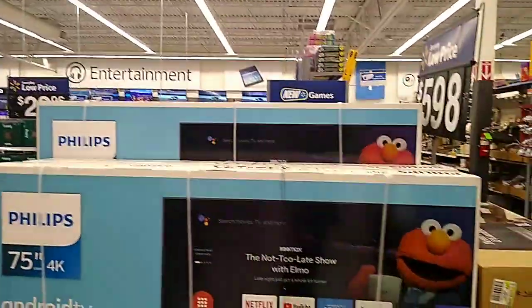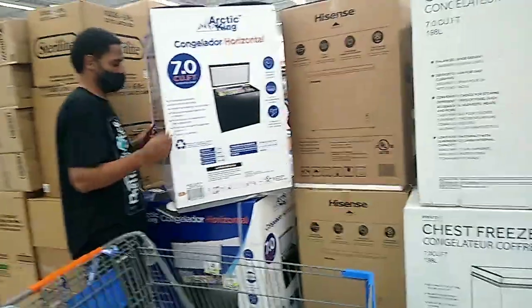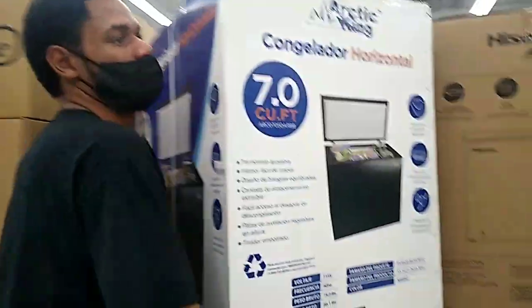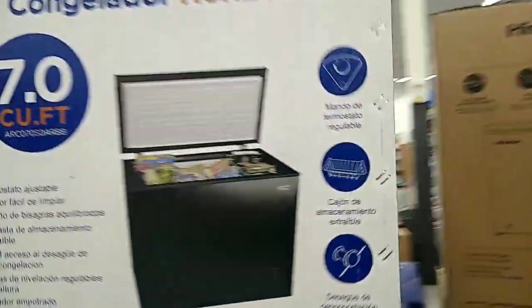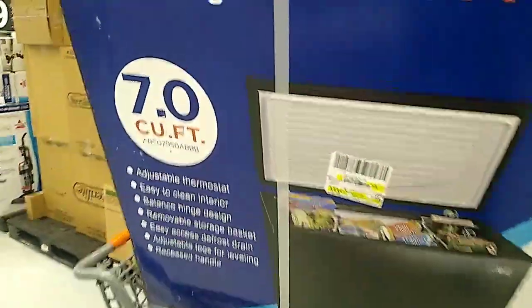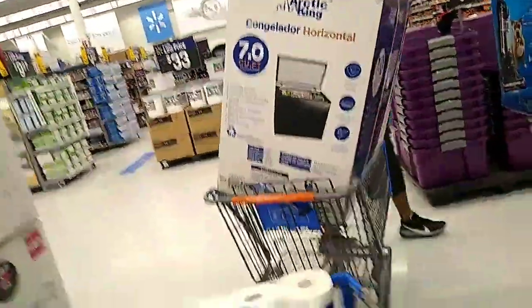Should I get me another TV? It's $600 — nope. I'm about to buy me a defreezer. How much is the defreezer? $200. You knocked the sign down — it's $200. This is why I hate coming to Walmart, but stay tuned for the full video.